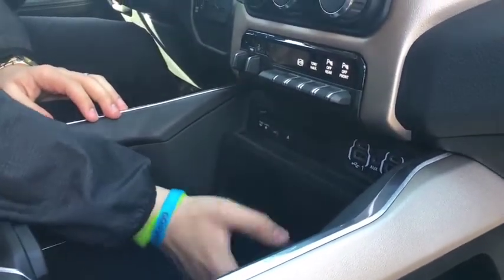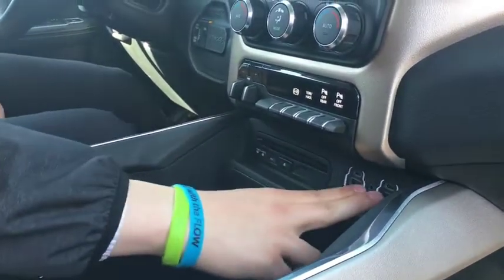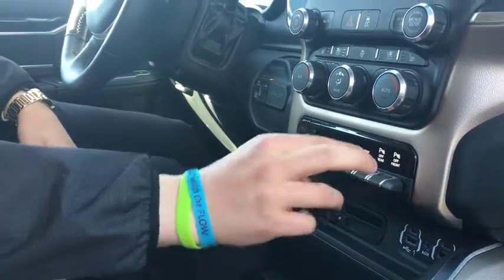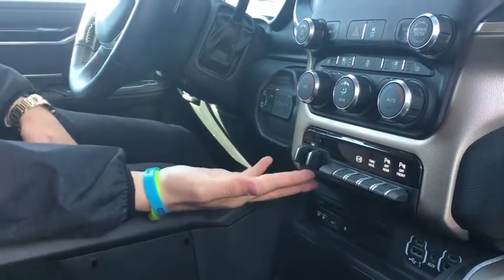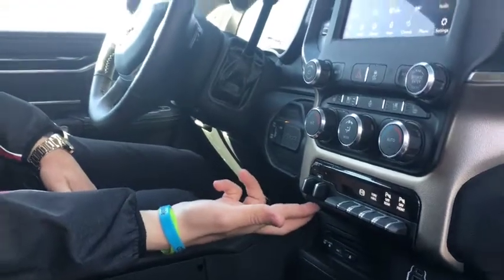You have a 115 volt outlet directly below, a beautiful phone holder, a CD player, two USBs, two USB-Cs, and an aux cord. And then this jet fighter style button scheme — you have front and rear park sensors, tow haul, and your J brake. This one is a Dually with the tow package, so you also have your trailer brake located there.